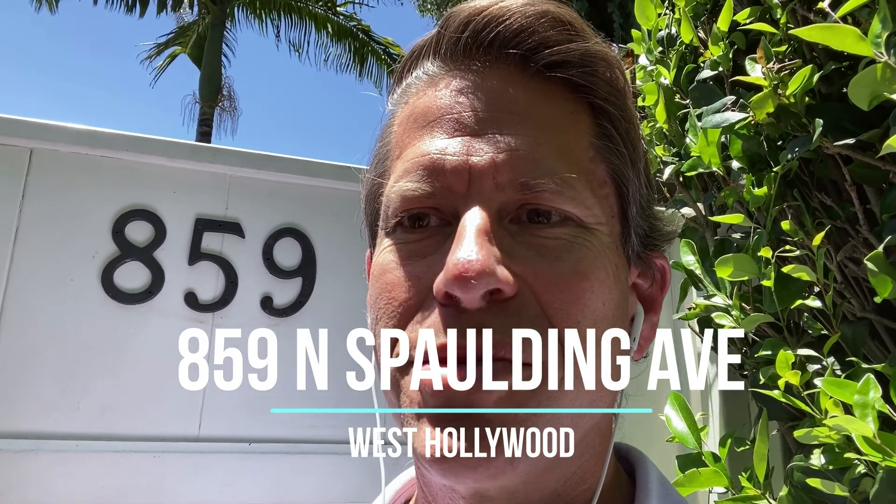Hi, this is Chase Campen and welcome to 859 North Spalding. Very happy to show you this beautiful lease here in West Hollywood. Let's go inside.